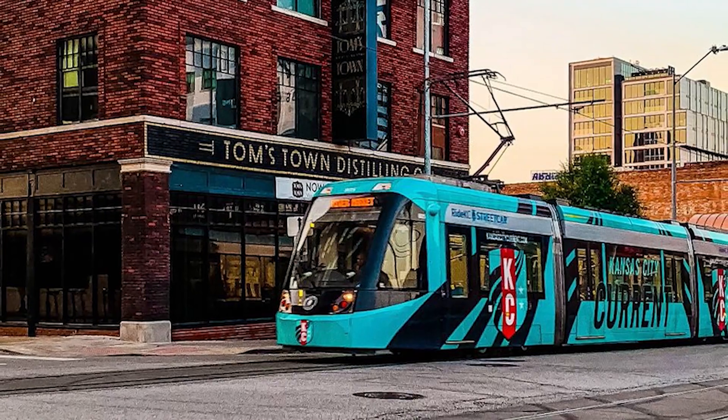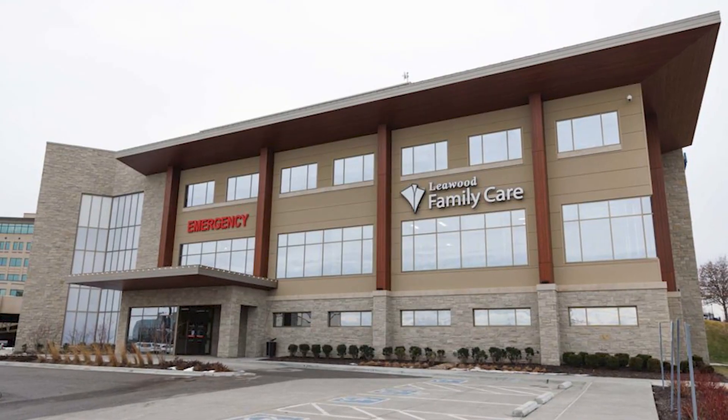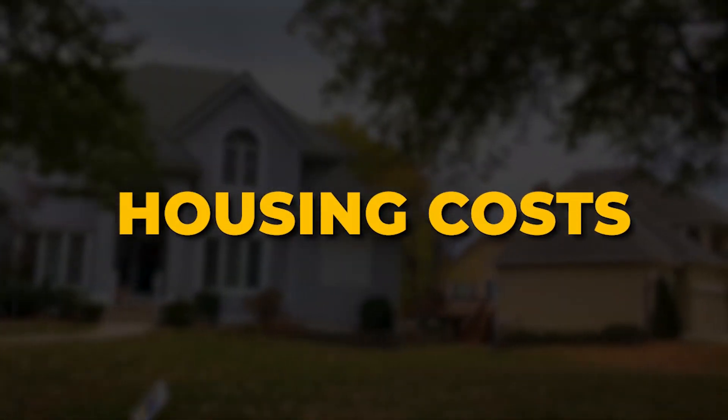Understanding the actual cost of living in Leawood requires a comprehensive analysis that looks into various things such as the housing market, transportation, healthcare, and utilities, while also factoring in an upscale lifestyle. Let's start with the most important factor: housing costs.